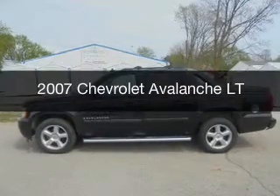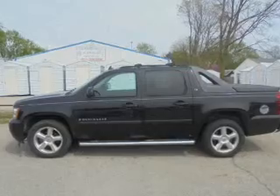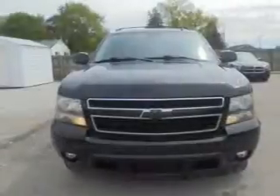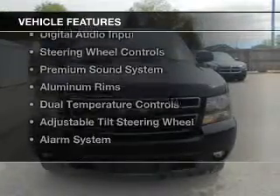This is a used 2007 Chevrolet Avalanche. It's powered by four-wheel drive, a 5.3-liter eight-cylinder engine, and a four-speed automatic transmission. The features include a sunroof,